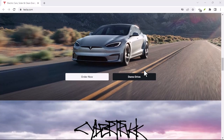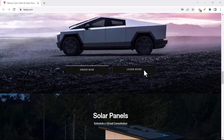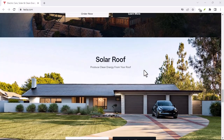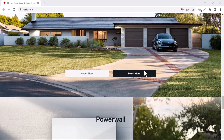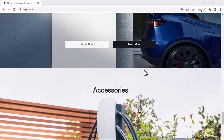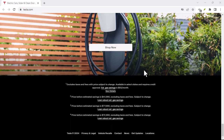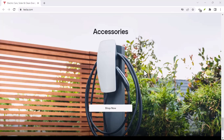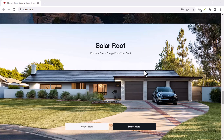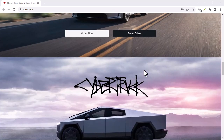Factors Affecting Trade-In Value: Several factors influence the value Tesla assigns to your car. Vehicle condition: obviously, a car in pristine condition will fetch a higher price — factors like mileage, interior wear, and exterior damage play a crucial role. Model and year: newer Tesla models with higher trims tend to have better resale value. Battery health: given the importance of the battery in electric vehicles, its condition significantly impacts the trade-in value, and Tesla has tools to assess battery health. Market demand: the overall demand for Tesla vehicles can fluctuate, affecting trade-in values.